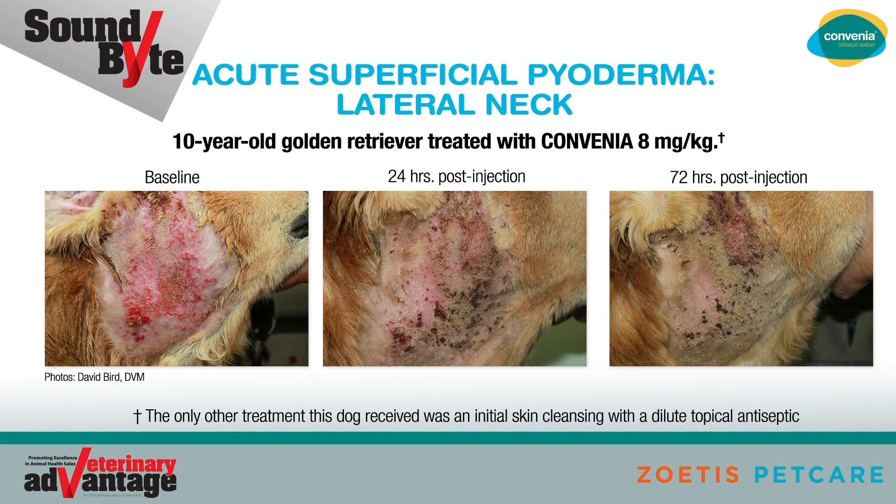The top of page 2 illustrates an example of acute superficial pyoderma — lateral neck on a 10-year-old golden retriever treated with Convenia 8 mg per kg at baseline, 24 hours post-injection, and 72 hours post-injection. The only other treatment this dog received was an initial cleansing with a dilute topical antiseptic.